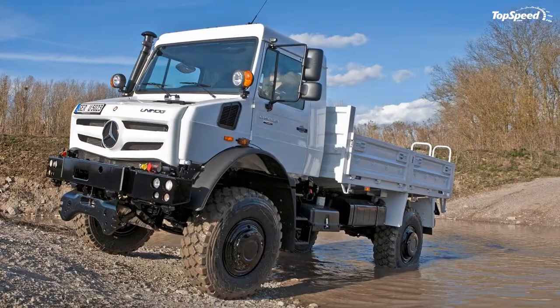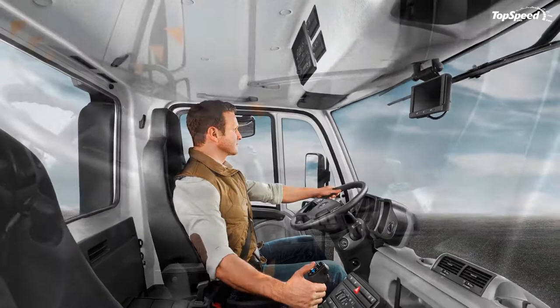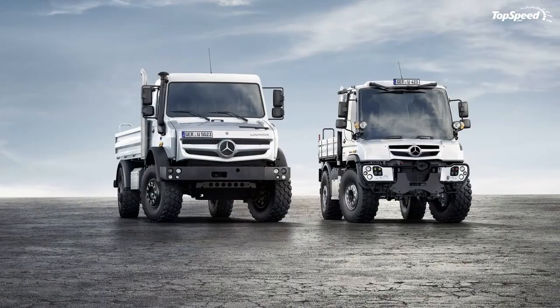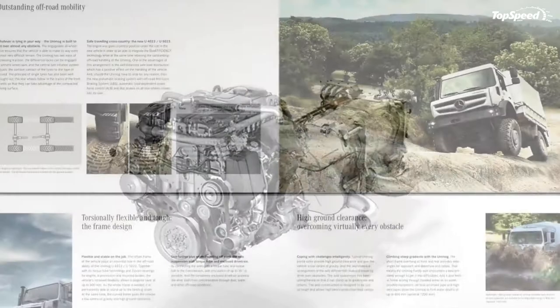How far ahead of a Jeep is the Unimog? Well, it has 664 pound-feet of torque and an 8-speed automatic for forward movement; a 6-speed automatic handles reverse, where the Unimog can also hit its 56 mph top speed going backwards — not something many would attempt in a Jeep. While the Mercedes G63 AMG 6x6 is a big draw for flashy people, the Unimog will always be the real king of mud, sand, rocks, and water.